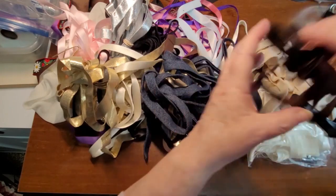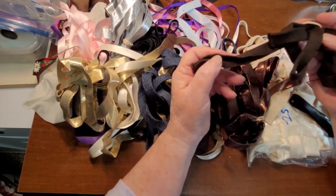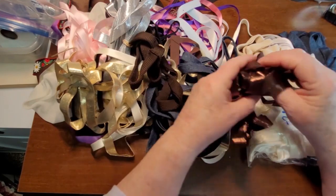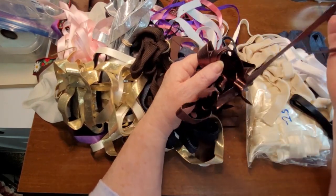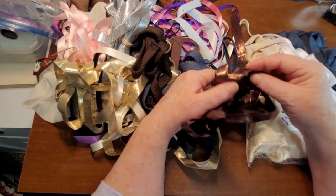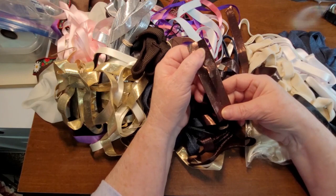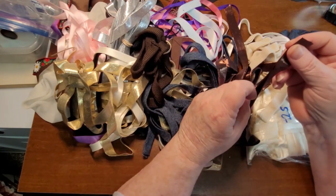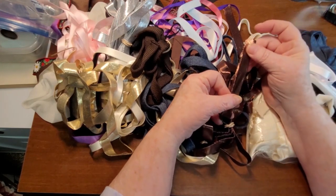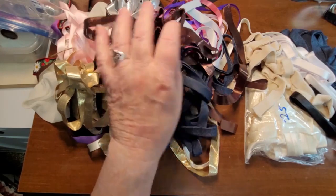We've got some heavy duty stuff here as well. And then this is a bronzy, brassy type bias tape — very shiny. You could easily put that on the edge of a page and then stitch down it. That would actually look really, really good, I think.